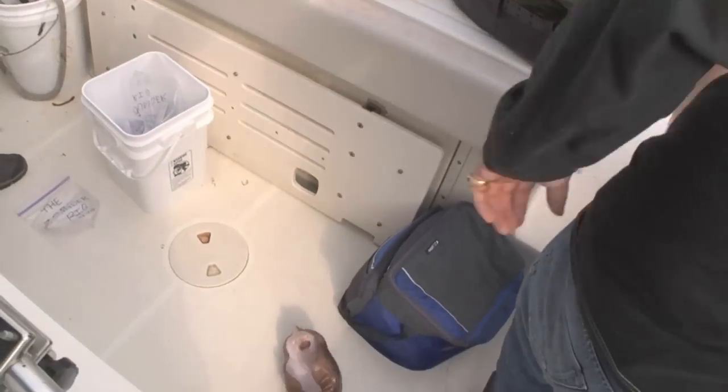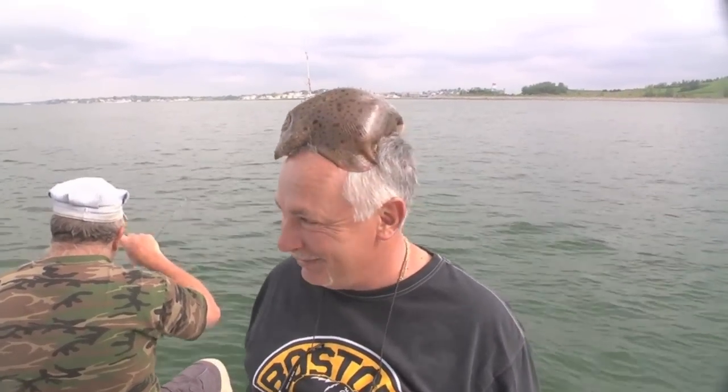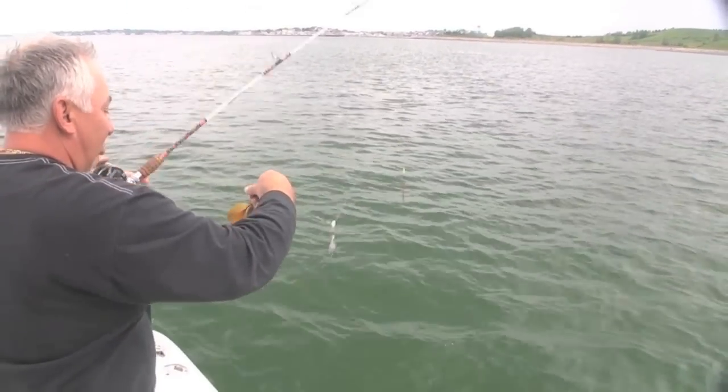While flounder are the main targets, they aren't the only creatures you'll catch on the flats. What is that? Go Bruins! It's a hat — the last gollop.